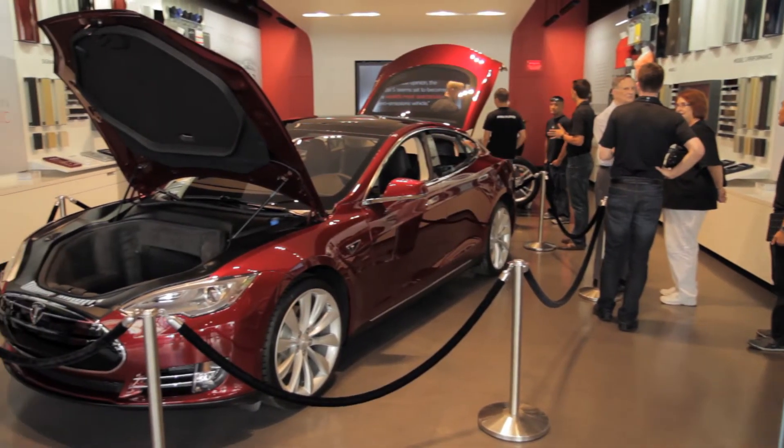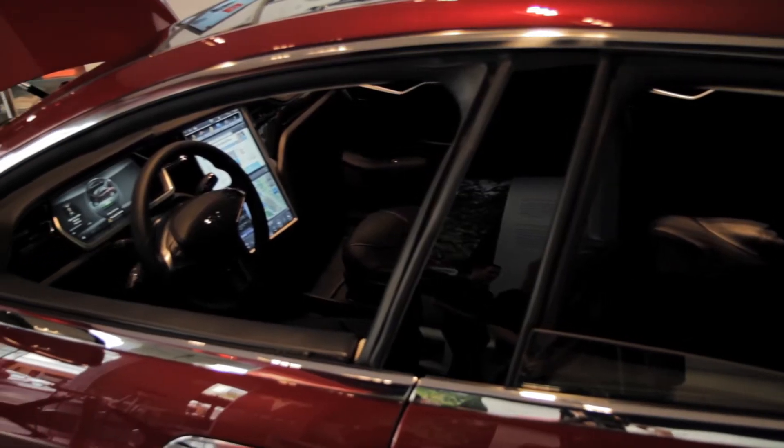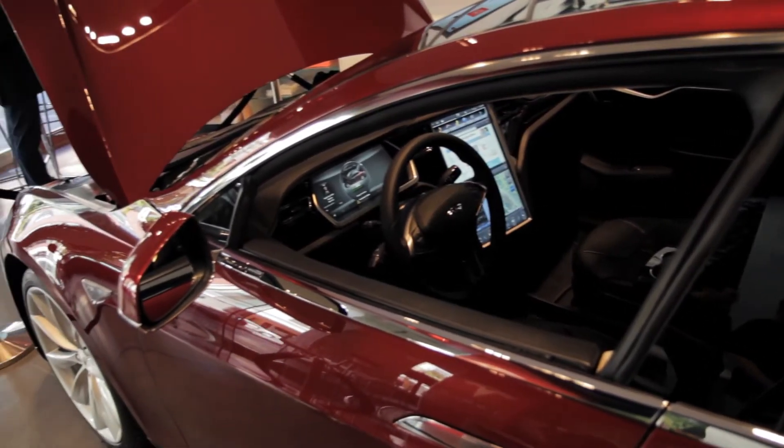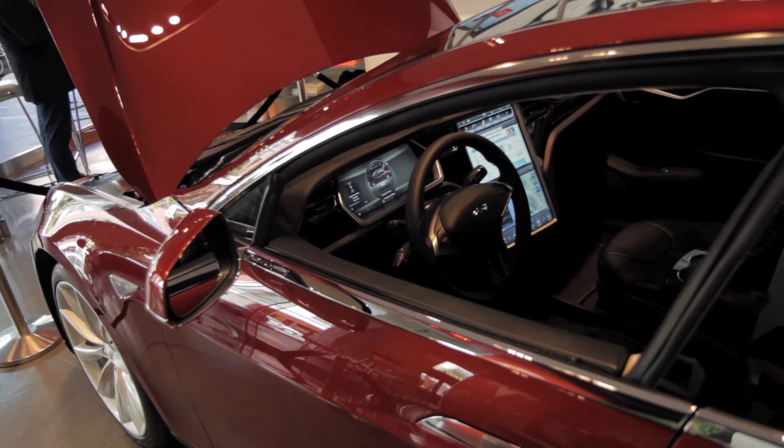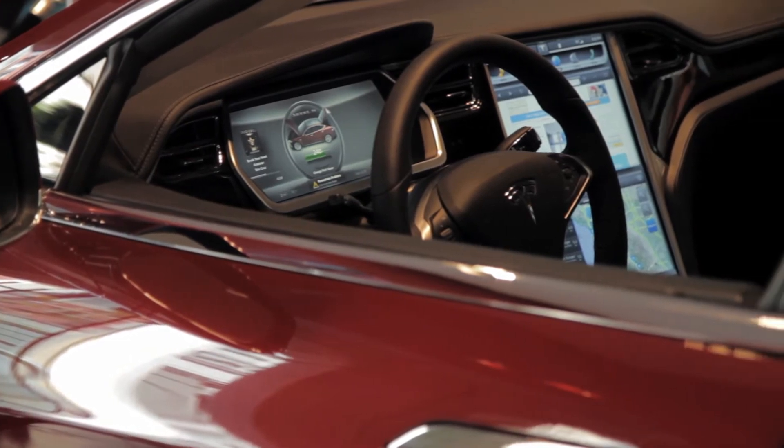My name is Marc Gagnon, and I work as a mechanical engineer for Tesla Motors in Fremont. We make electric cars — the nicest, coolest electric cars in the world. It's a zero-emission vehicle, but it's also a high-performance car. It's really a nice product that we're bringing to the world.